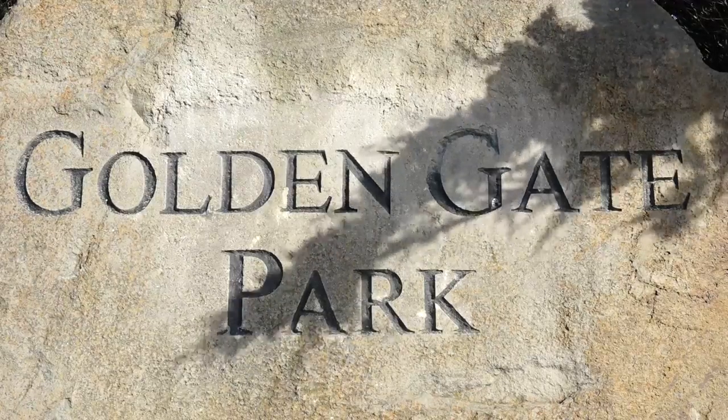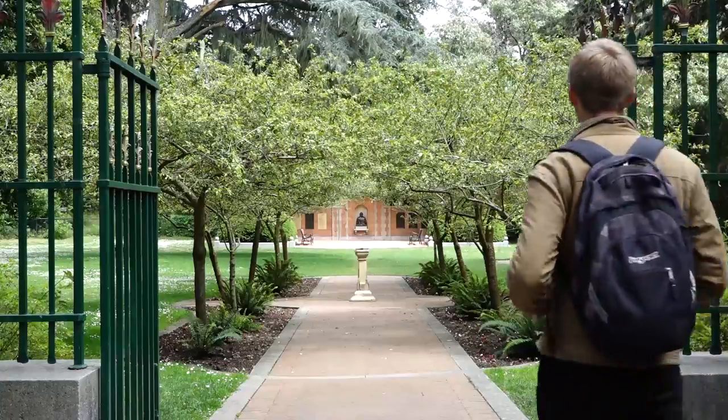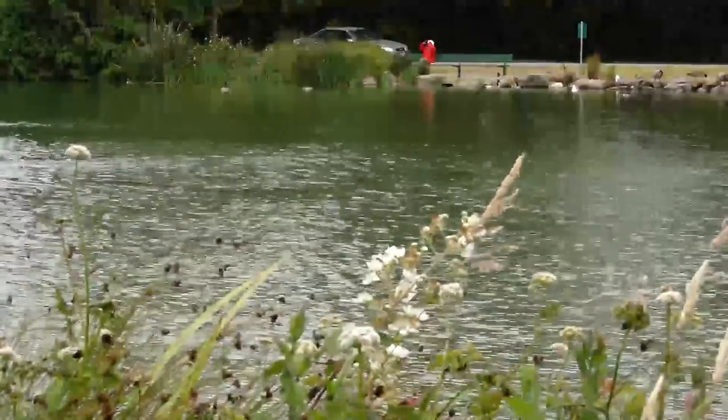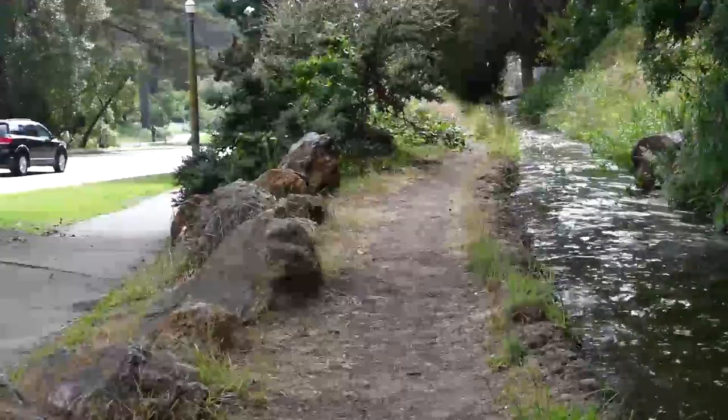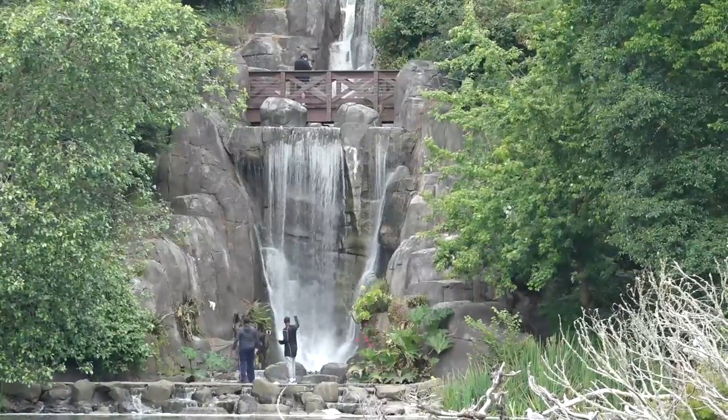Golden Gate Park has it all. At more than 1,000 acres, the site has plenty of walking paths, its own blend of wildlife, and one of the largest lakes in San Francisco. As big as it is, there's a lot in the park that goes overlooked. Here are eight hidden gems that should be on your radar.